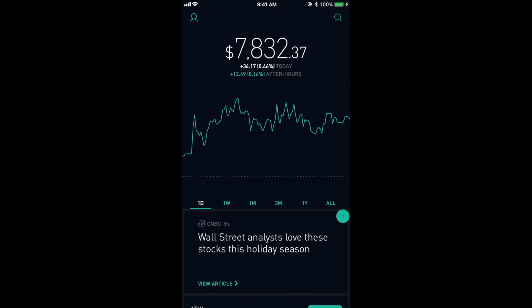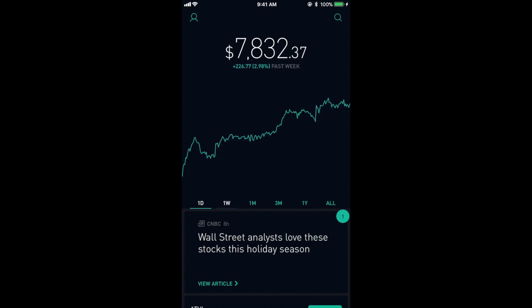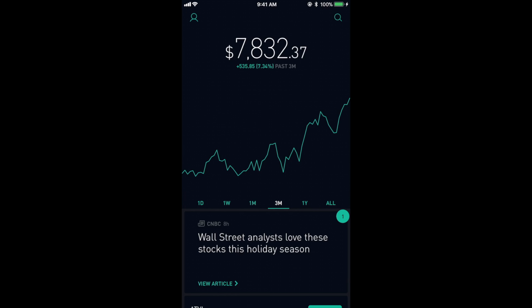Here's my current portfolio value sitting at just over $7,800. This past week it has been up $226.77 or 2.98%, and over the last month up $444.05 which is 6.01%.